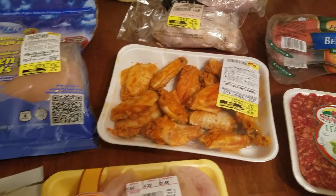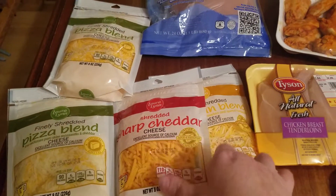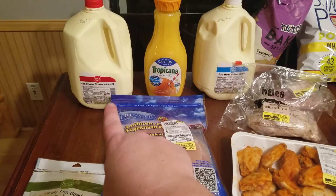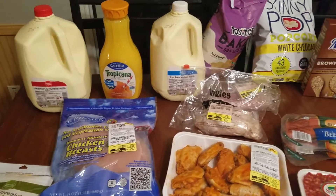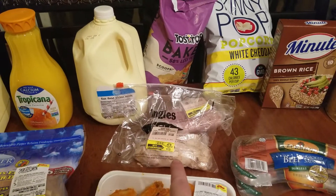I have two packs of pizza blend cheese, a sharp cheddar cheese, and a Mexican blend cheese, individual chicken breast, some whole milk, some orange juice, and some skim milk. Those are not necessarily on plan — those are more for my husband and my kids. I have some deli meat, some turkey and ham.